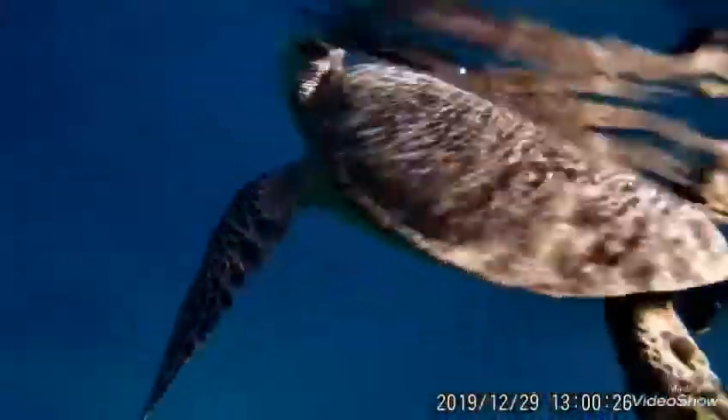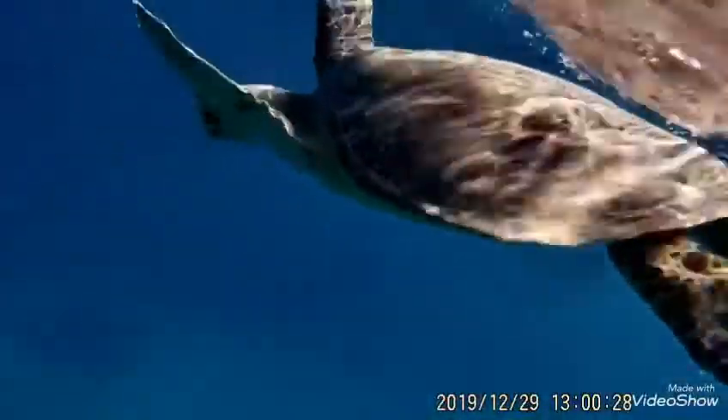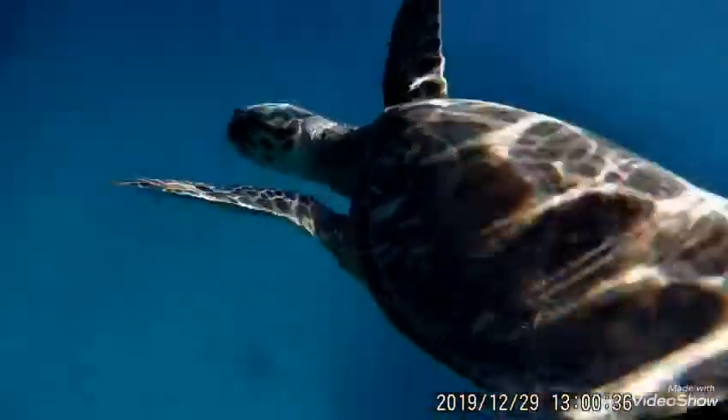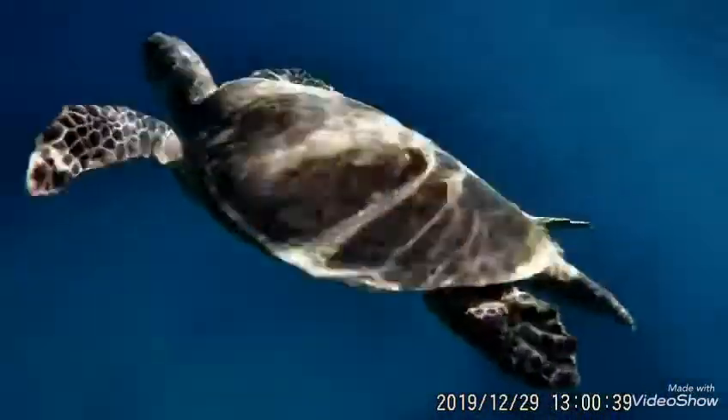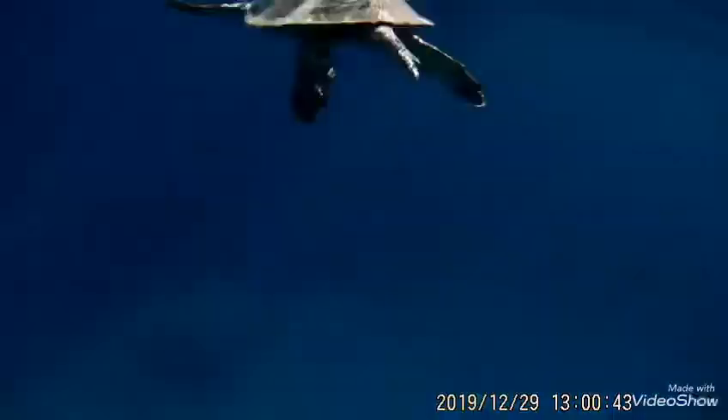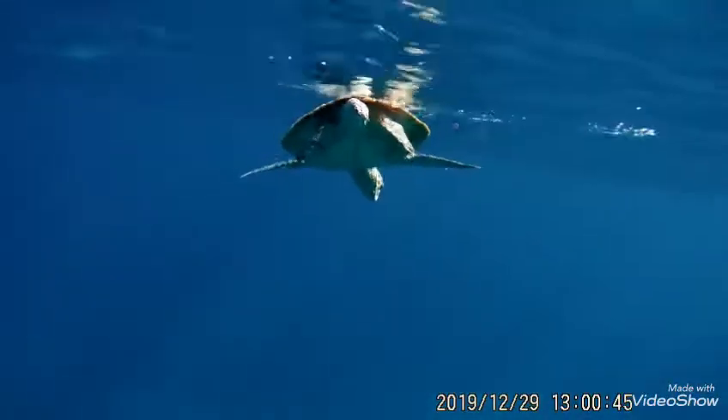Named Desmatochelys padillae, it was six feet long and had the characteristic features of modern sea turtles, including a carapace or top shell and paddle-like limbs. Today, there are seven species of sea turtles, with the largest being the leatherback. Growing as long as eight feet and weighing up to 2,000 pounds, it is larger than known fossils of its prehistoric ancestor, D. padillae.